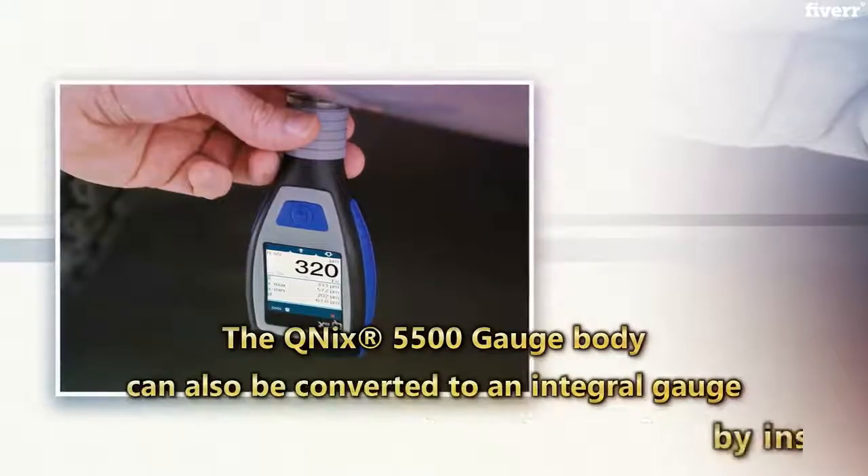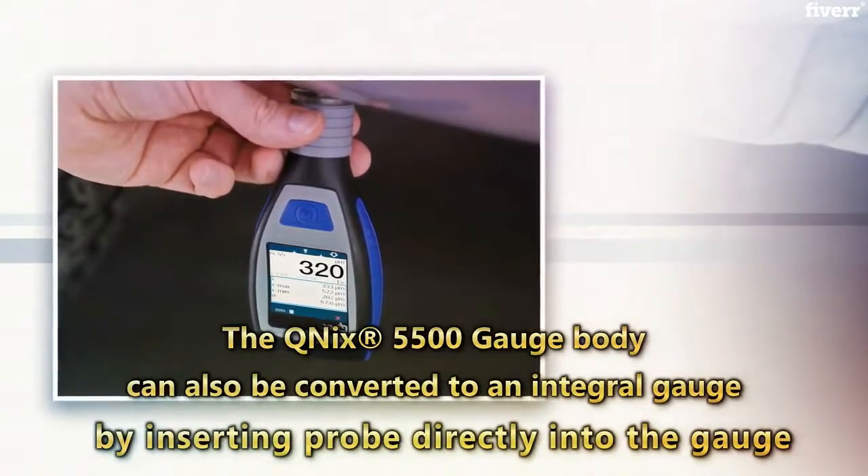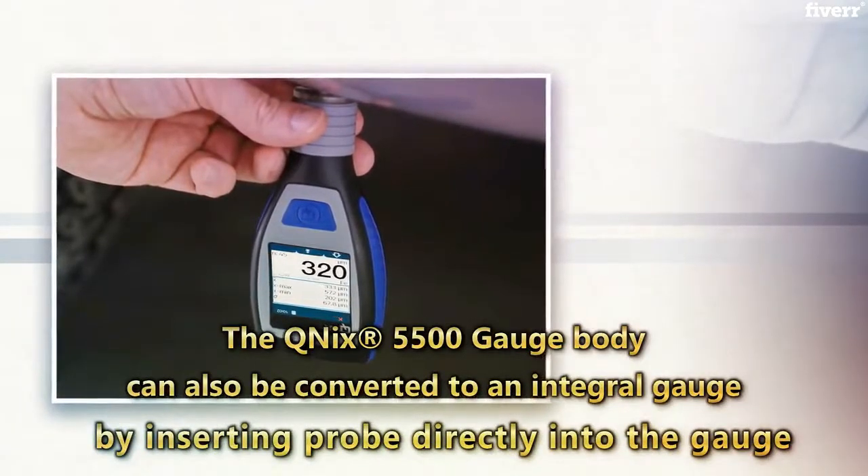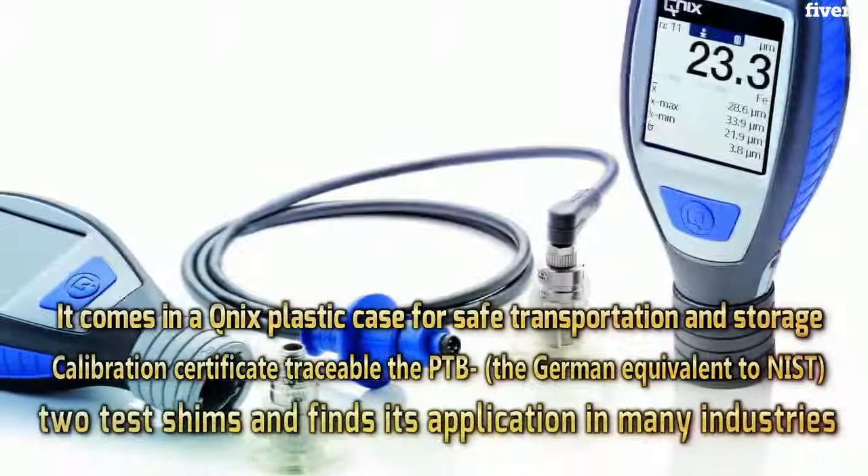The QNIX 5500 gauge body can also be converted to an integral gauge by inserting the probe directly into the gauge. It comes in a QNIX plastic case for safe transportation and storage.